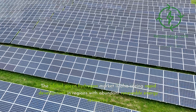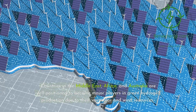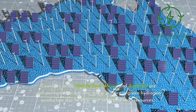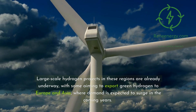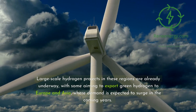The global green hydrogen market is also seeing rapid development in regions with abundant renewable energy resources. Countries in the Middle East, Africa, and Australia are well positioned to become major players in green hydrogen production due to their vast solar and wind resources. Large-scale hydrogen projects in these regions are already underway, with some aiming to export green hydrogen to Europe and Asia, where demand is expected to surge in the coming years.